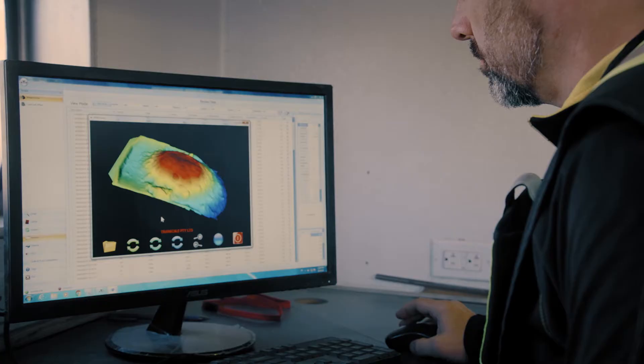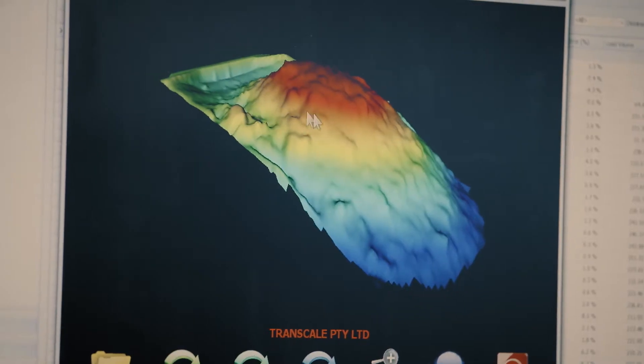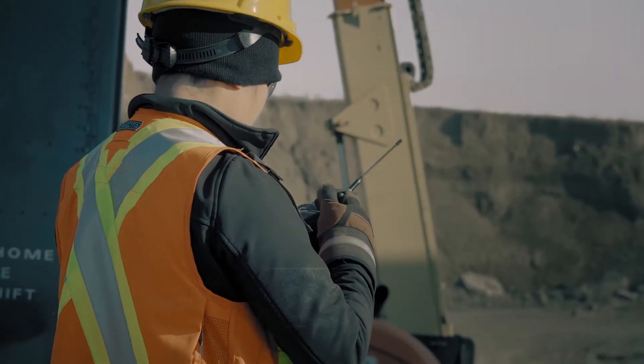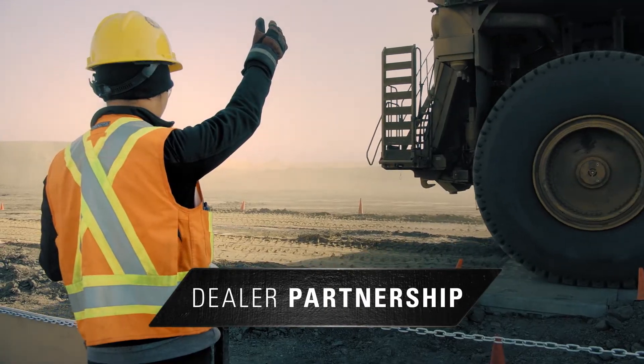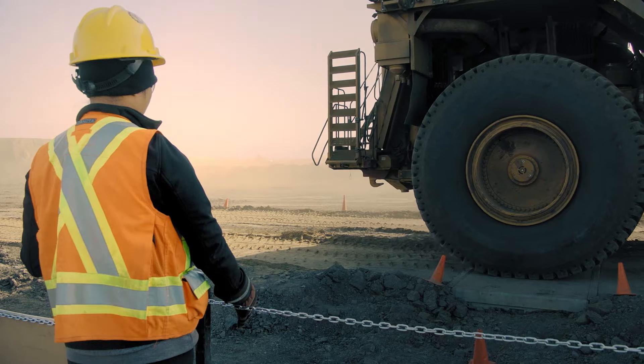As we introduced it, we knew that there was going to be a lot of learning that needed to take place. In order to do that, we've partnered very closely with Finning, and it's been a real pleasure working with them, collaborating, really trying to set the machine up for success.